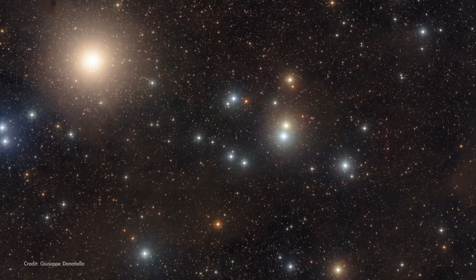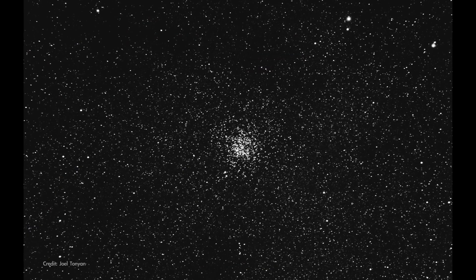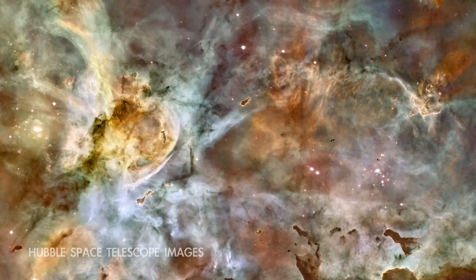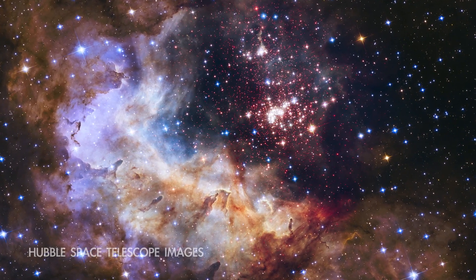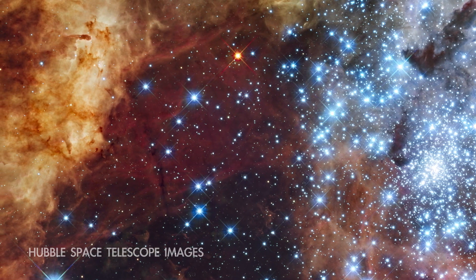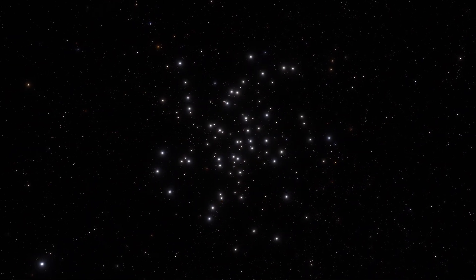It's the closest open star cluster to our solar system, containing hundreds of stars. An open cluster is a group of stars that are close together in space and loosely bound together by their mutual gravity. These are stars that formed together around the same time from the same cloud of dust and gas. Over time, they blow away that leftover nebula material and drift apart. Because of this and their open or diffuse structures, they're called open clusters.